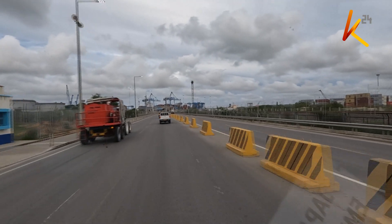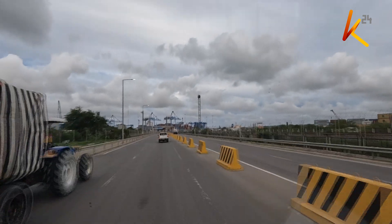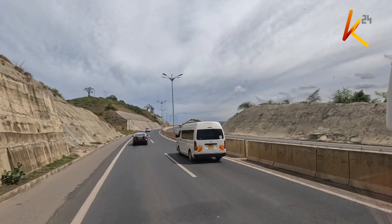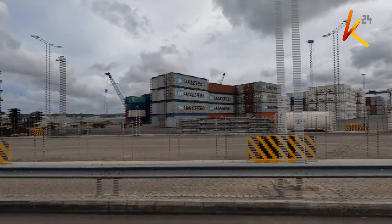The 11 km phase 1 of the road, famously known as the Dongokundu bypass, running from Meritin in Mombasa County to the new Kipevo Container Terminal, was completed in 2018.